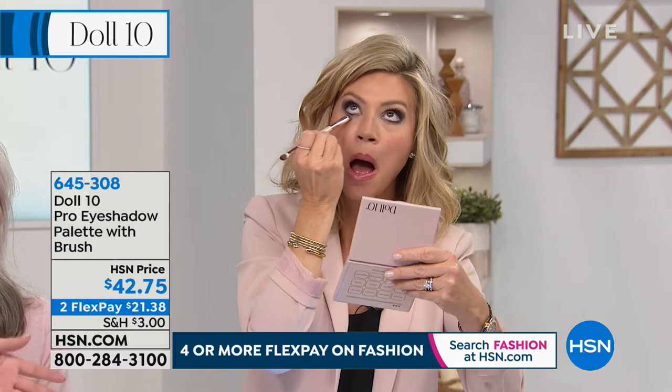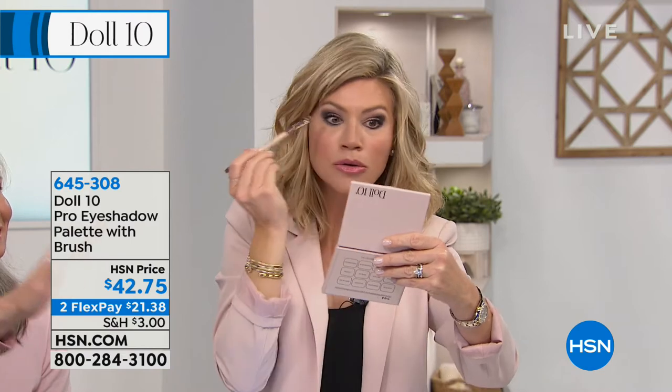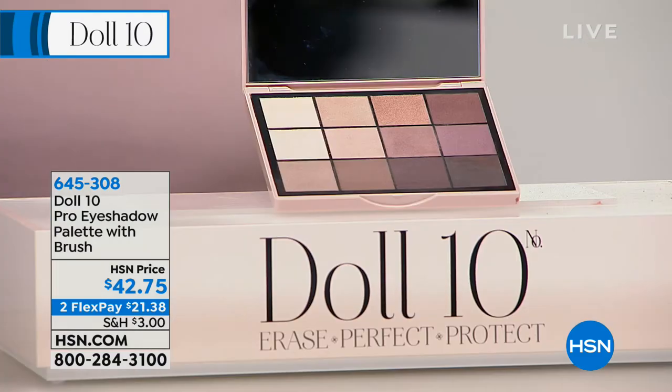Don't get into an eyeshadow rut wearing the same shadow you've worn for the last 20 years. Remember, it's makeup — it washes off. Look what Amy just did. Who doesn't fall in love with Amy? She knows how to make her eyes look amazing — you can do that too. It's in this palette. Play with it, it's gorgeous. You can be dramatic, you can be soft, just put on one coat. The brush does all the work. If you want this, there are a couple hundred left — when these sell out, I'm sorry, this is it. $21.38 gets it home.